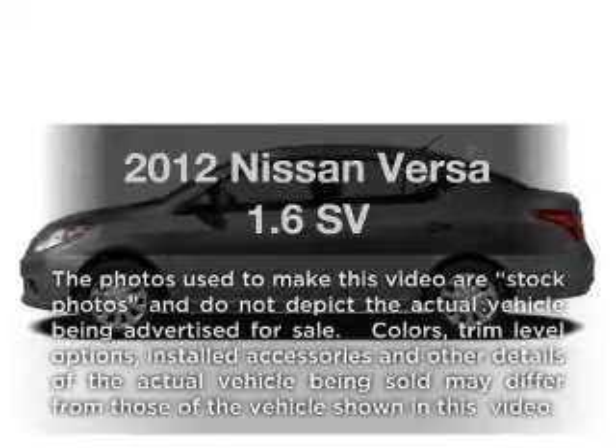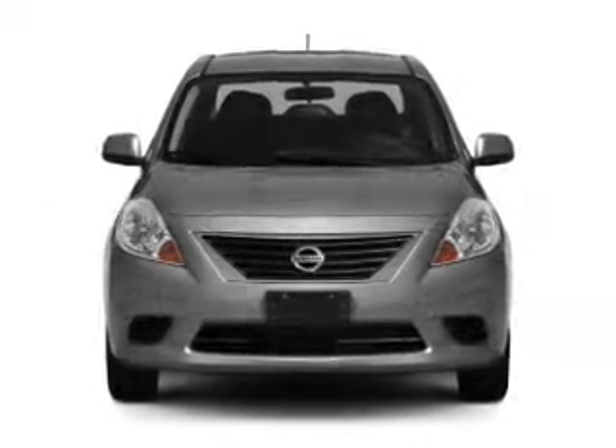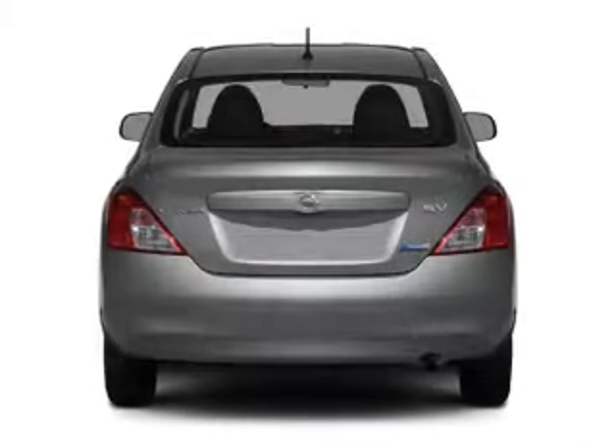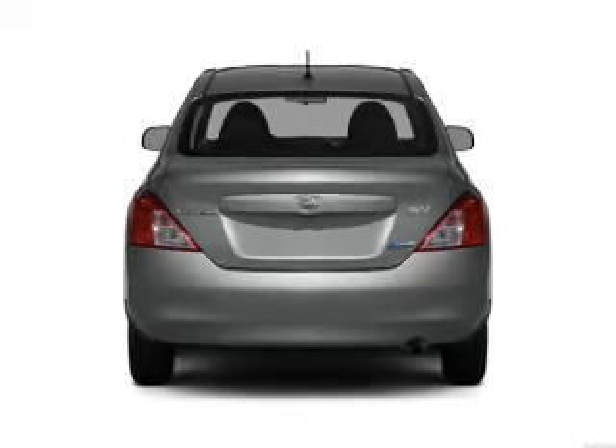Check out this 2012 Nissan Versa. If you're looking for a first-rate auto, this one could be yours today. With an efficient four-cylinder engine connected to a smooth shifting transmission, brake safely with the anti-lock braking system.